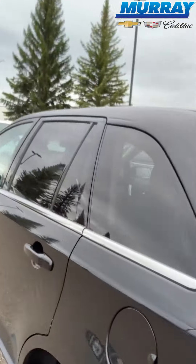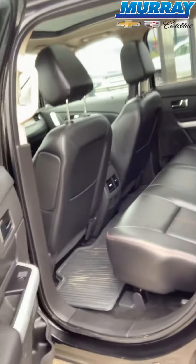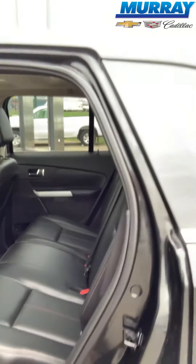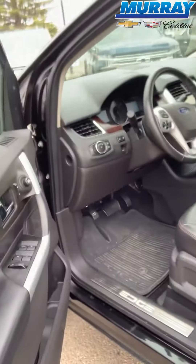We'll come over to the back seat where you'll notice there are rubber floor mats and lots of space in the back there. We also have floor mats in the front as well.